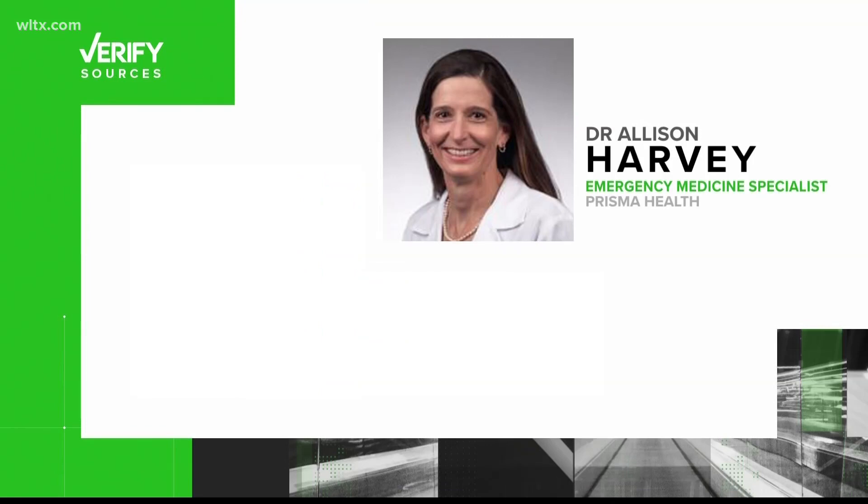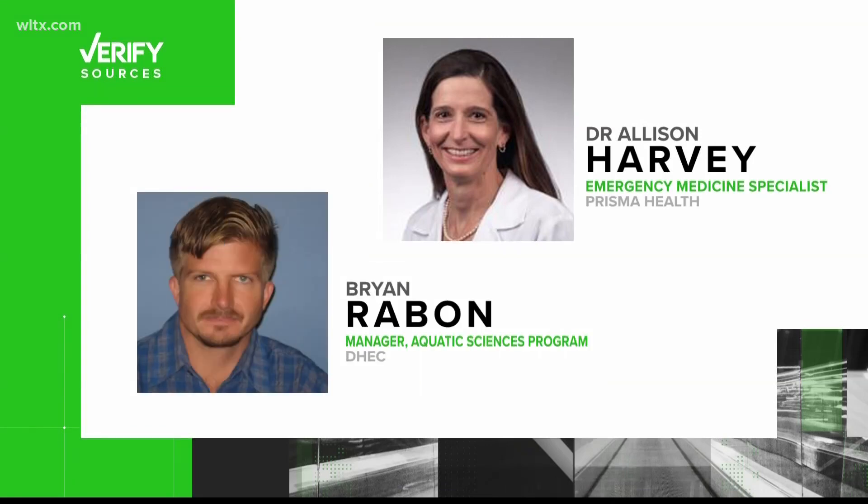Let's verify. Our sources are Dr. Allison Harvey, emergency medicine specialist with Prisma Health, and Brian Rabin, manager of the aquatic sciences program with the Bureau of Water with the South Carolina Department of Health and Environmental Control.